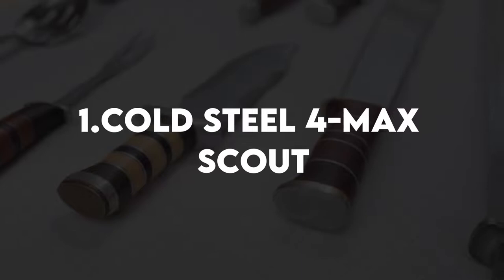Number 1: Cold Steel Format Scout. Over its stonewashed surface, the 4-inch blade has a drop-point design. When fully deployed, this piece stands 10 inches tall and weighs 10.19 ounces.